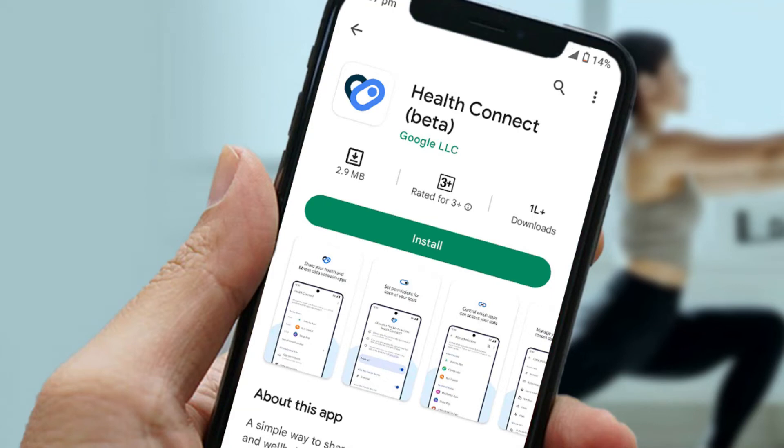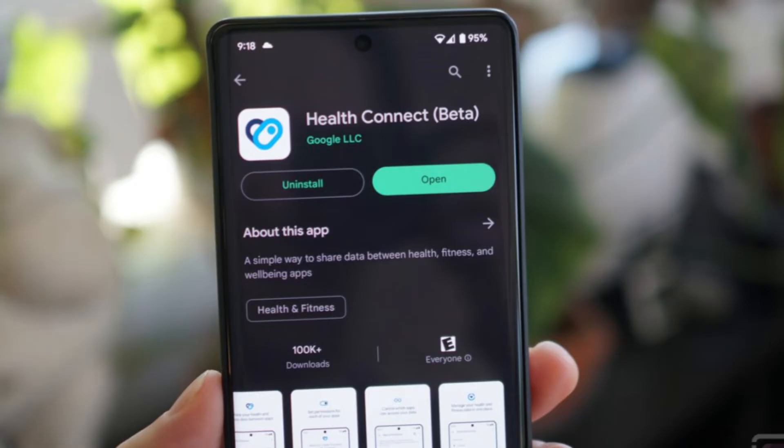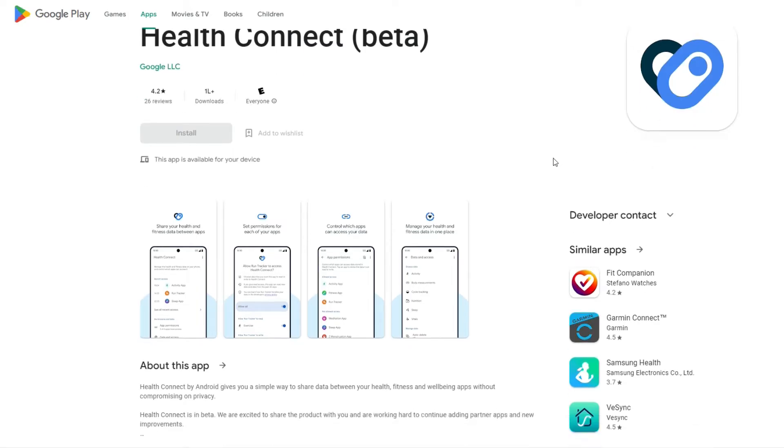Today in Tech Talk 101SD. Google Health Connect app arrives on Android — a one-stop place for all health and fitness apps. The Google Health Connect app has been launched for Android and is currently in beta version, available for download from the Google Play Store.